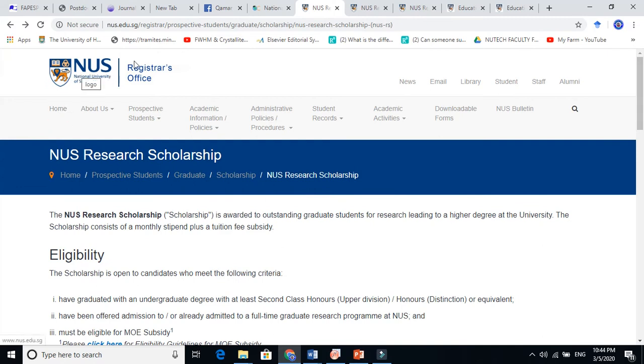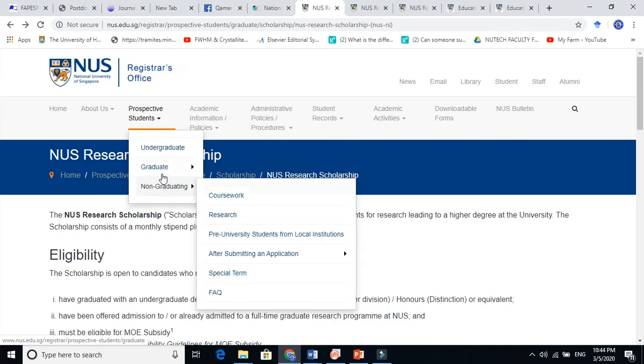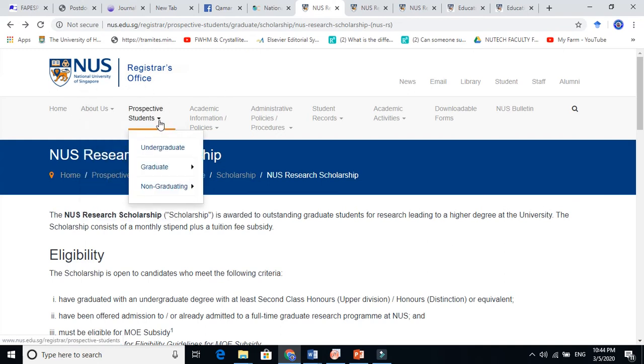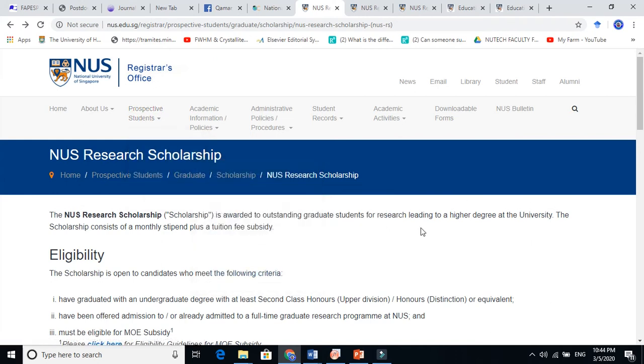To find this scholarship on the NUS website, go to Prospective Students — prospective means future students. You will see options for undergraduate, graduate, and non-graduate programs. Navigate to: Prospective Students > Graduate > Scholarship, and you will find all the information about this scholarship. That is how you reach the NUS Research Scholarship page.